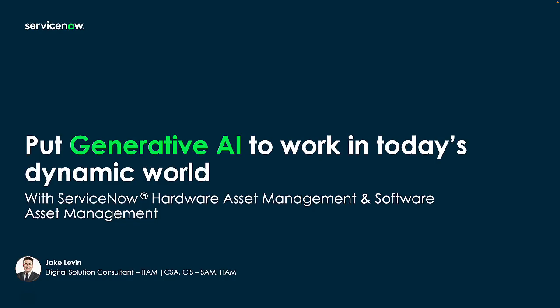Hello there. My name is Jake Levin and I'm a solution consultant here at ServiceNow focusing on ITAM, or IT Asset Management. I'm excited to demonstrate today how we can put Generative AI to work for hardware and software requests using Now Assist.